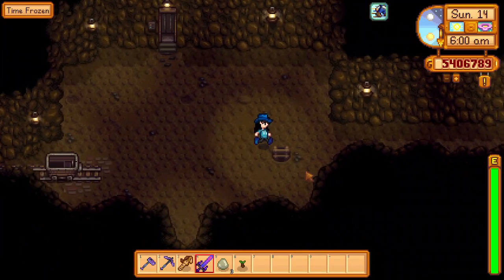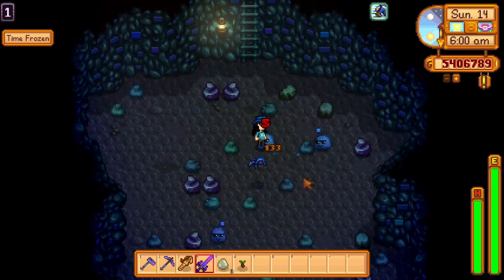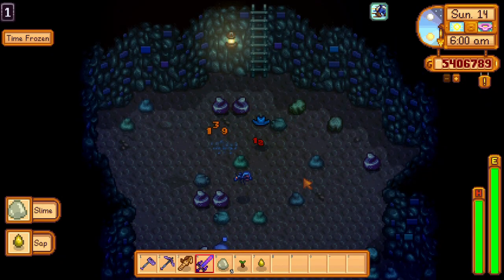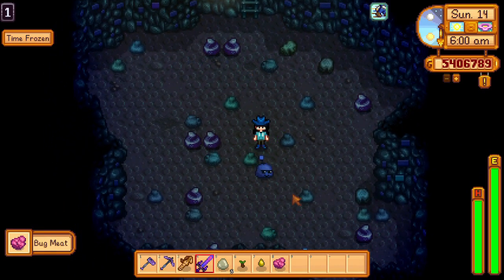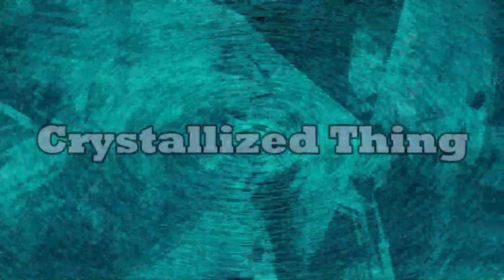Hi crystals, welcome back to Stardew Valley. Today I am back with another house design for the Stardew Valley 1.5 update. Since you guys loved the previous one so much, here is one more for you. Plus, the Ginger Island house design is coming soon too, so stay tuned. Without further ado, let's begin the timelapse.